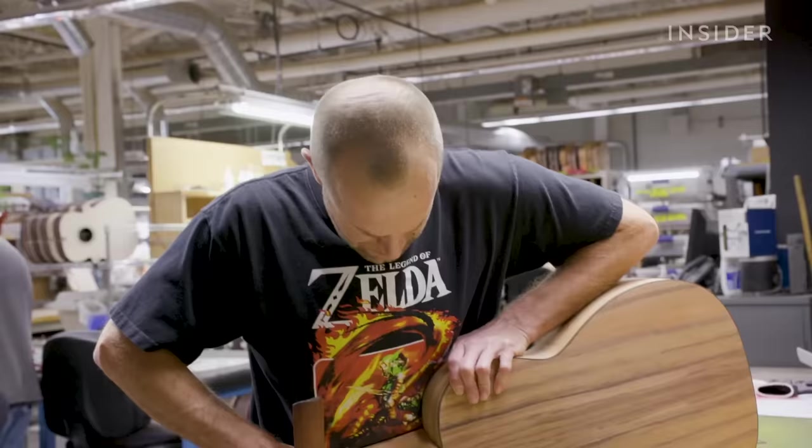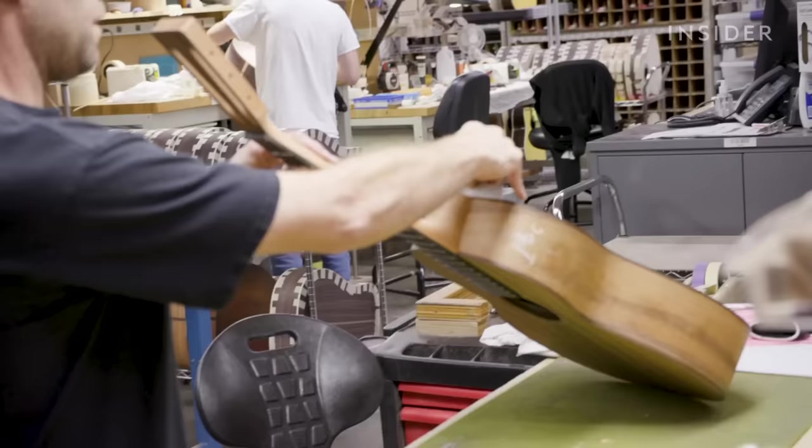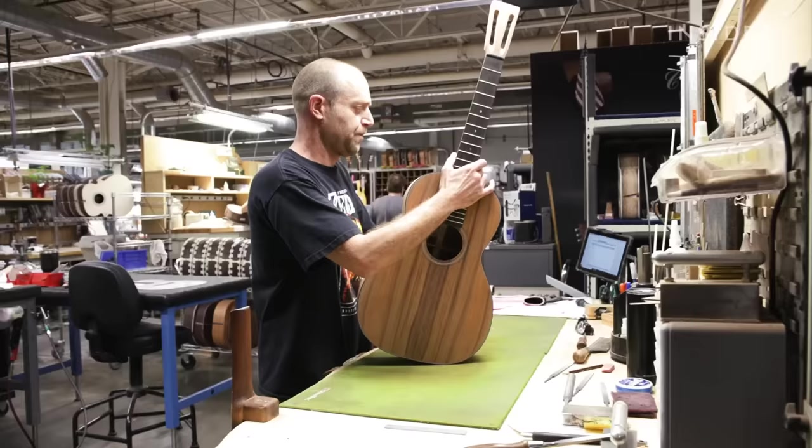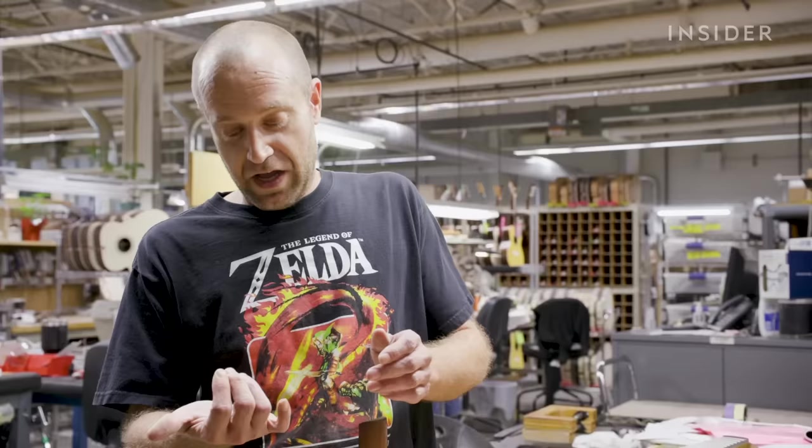Before a guitar can be glued together, a technician will perform a pre-fit to ensure everything aligns perfectly. Steve Miller has worked for Martin for 26 years, and for him it's a family tradition. We have a lot of family — my uncle, my aunts, my sister works here, I had a grandfather that worked here. We go back, way back, since 1833.